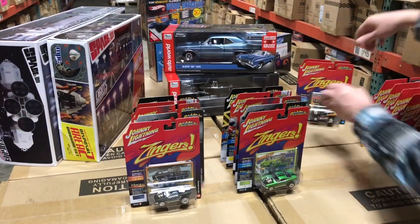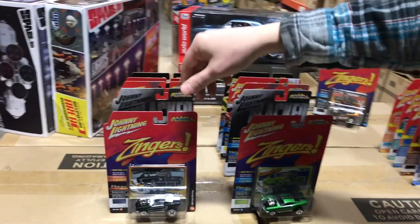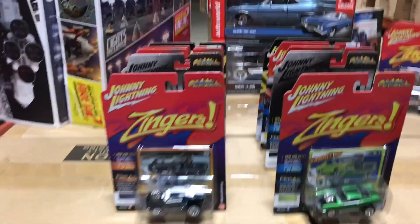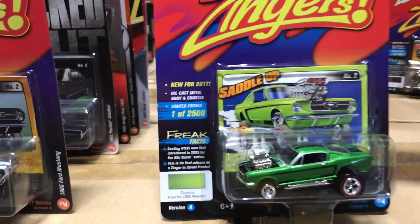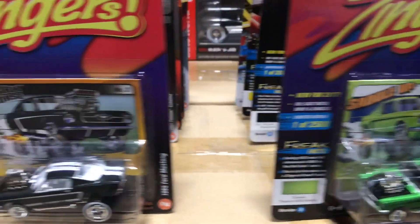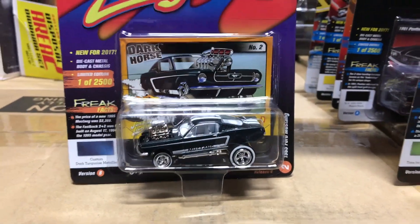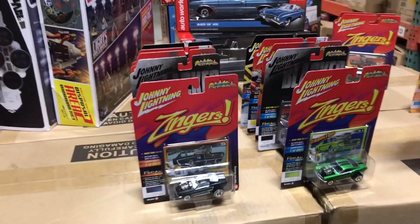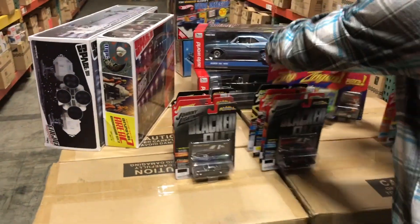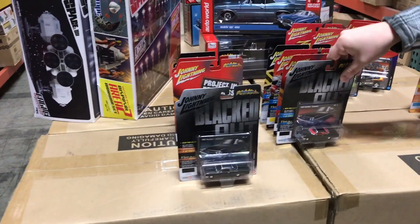Next in the Street Freaks series is a second Zinger — the 1965 Ford Mustang. There's a great-looking custom green with red line tires, and a navy blue with white line tires.